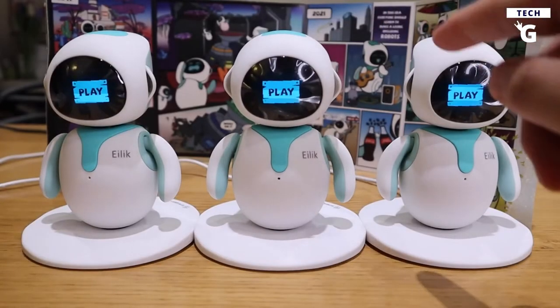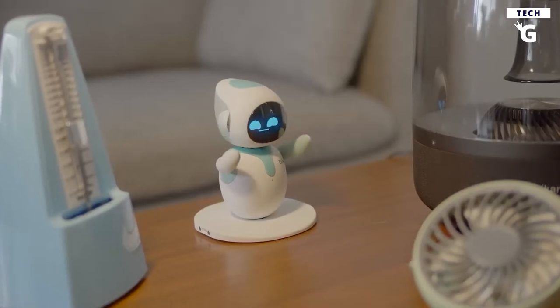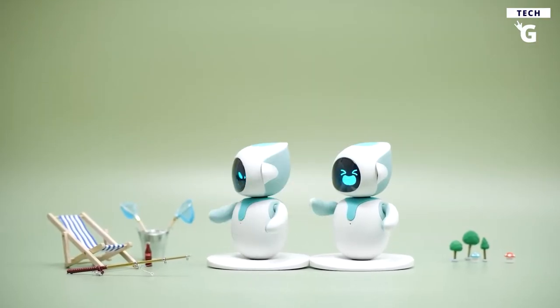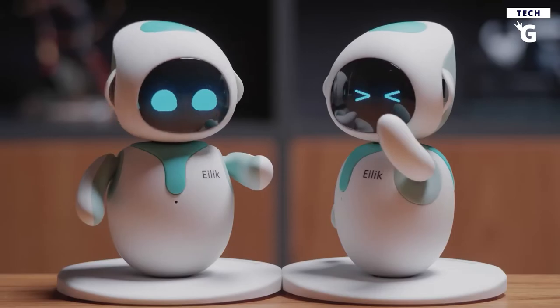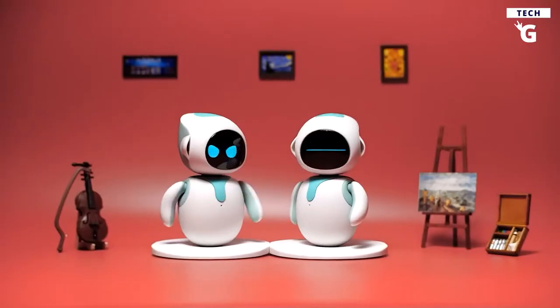Eilic also enjoys a wide range of hobbies in his free time, including reading, exercising, and fishing. Additionally, if you purchase more than one, these robots can interact with one another, play together, and form friendships just like normal people. This little bot's interactive motions are amazingly realistic — if you spend too much time alone with it, you could easily come to believe that it's a living being.